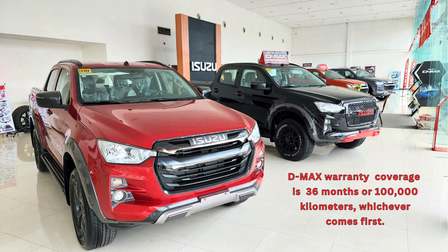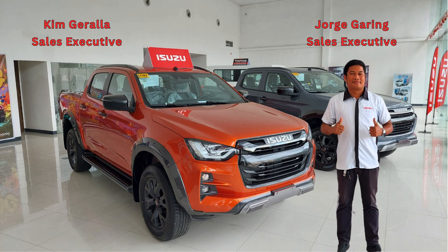The warranty coverage for the D-Max is 36 months or 100,000 kilometers, whichever comes first. Stop by or call Isuzu Cebu South here in Minglanilla and talk with George Gering or Kim Garela about purchasing your new D-Max. The staff here will certainly take care of you.